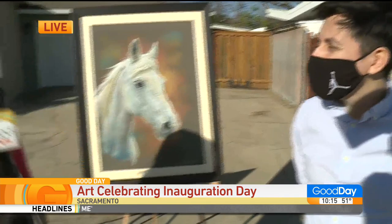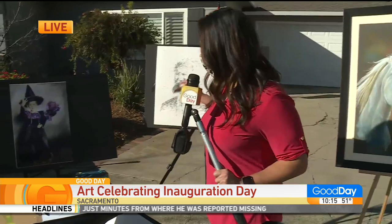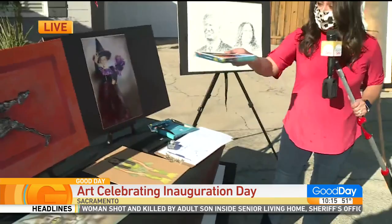He is selling prints. They're available on his Etsy shop, which we've linked up to Good Day Sacramento. Normally he works with chalk — these are some of his other images.